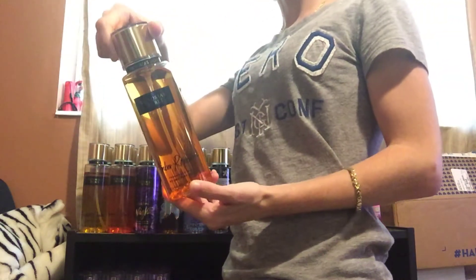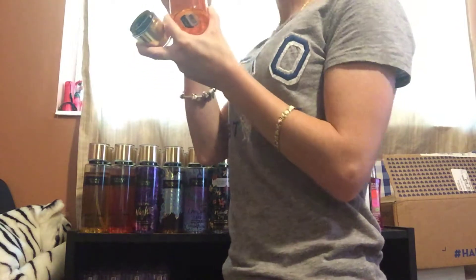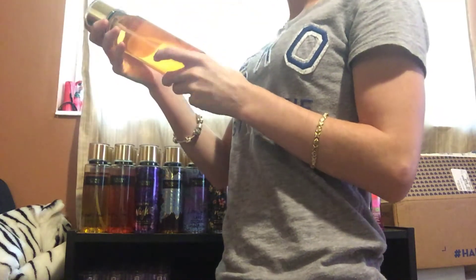Next, I have Amber Romance. I love amber — it smells really good. It's very creamy and it smells really good, so I'm going to keep this one.